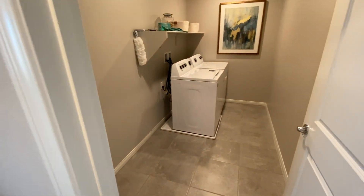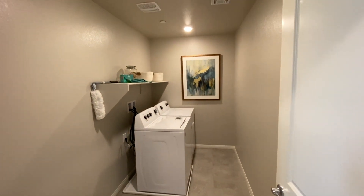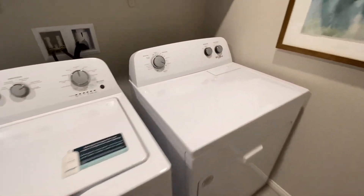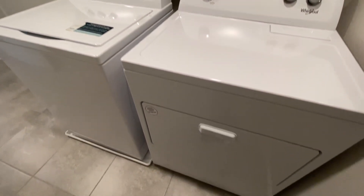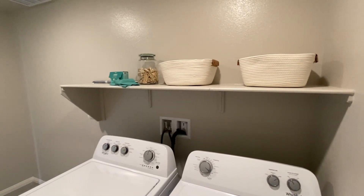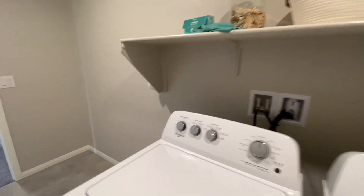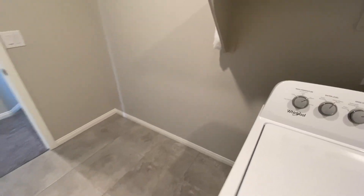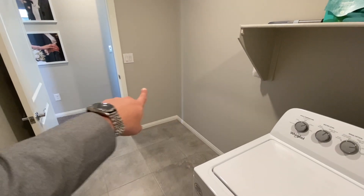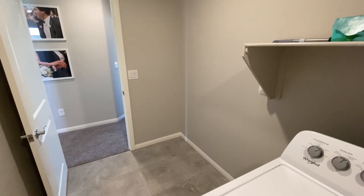We've got our laundry room — pretty nice, goes in pretty deep. Washer and dryer are included like I mentioned earlier. There's a shelf over here for some storage. If you wanted to eventually plumb for a sink or you just want more storage space with more shelves, you have the space for that.